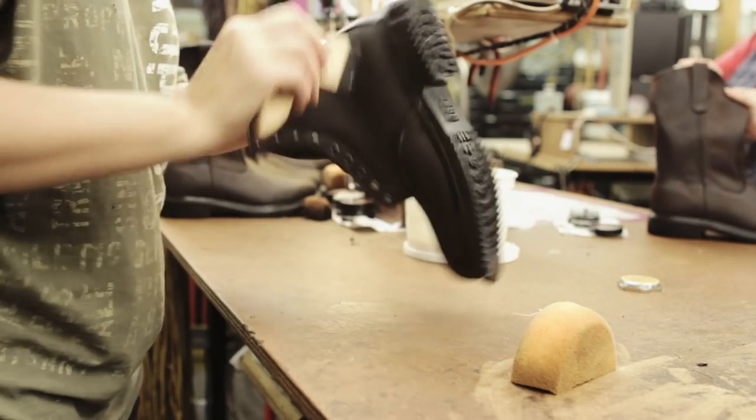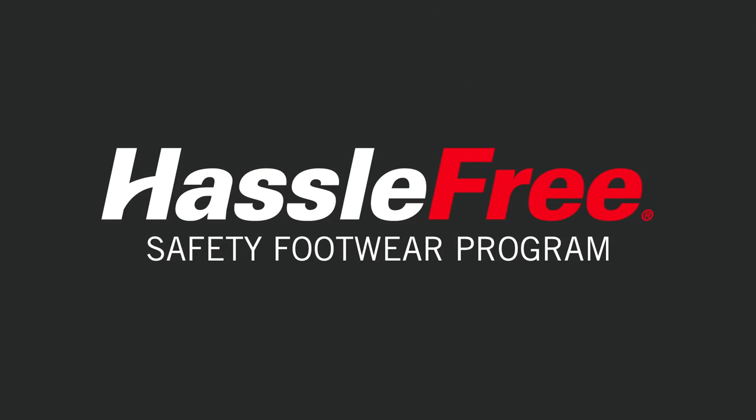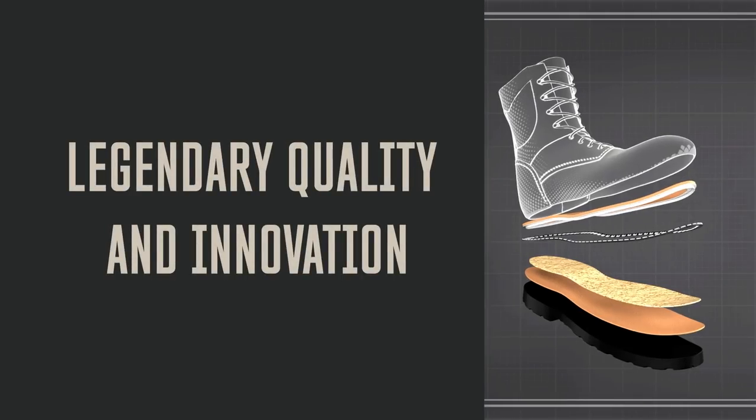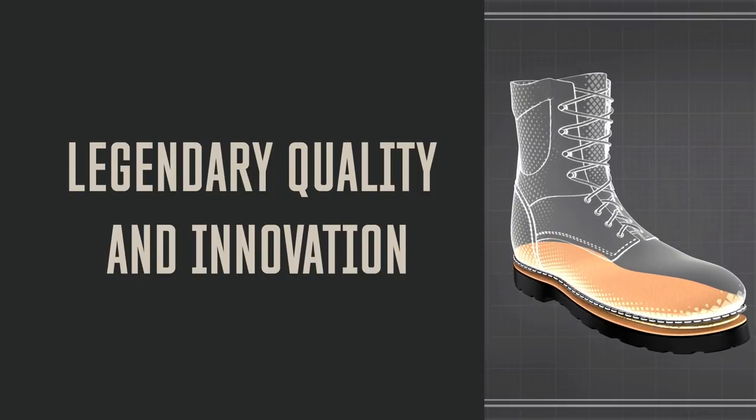Today we're building on this legacy with a hassle-free way to launch and maintain successful safety footwear programs. It all starts with the legendary quality and innovation we craft into every work boot.